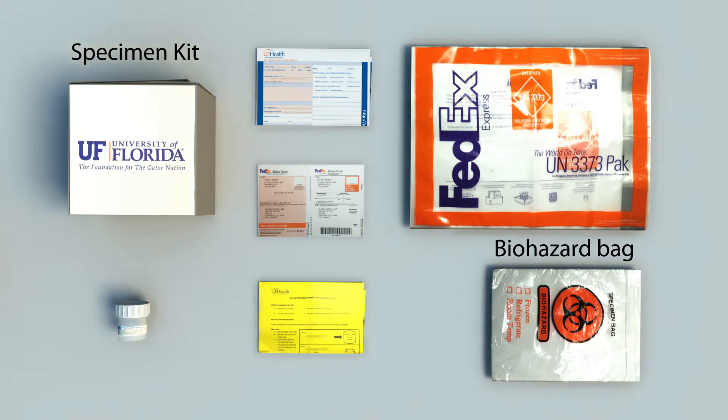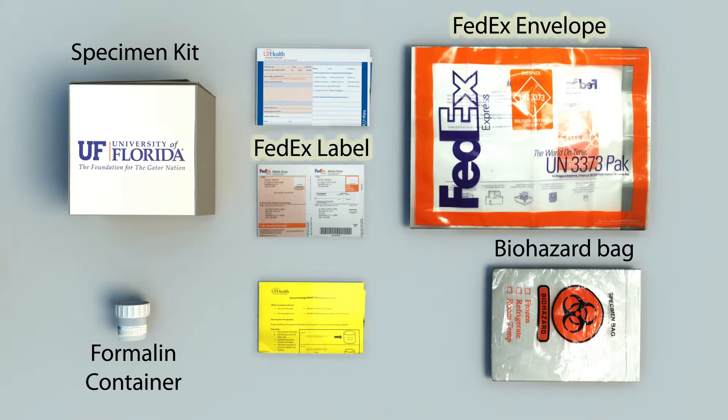A nerve specimen kit is comprised of a single formalin container. Also provided are prepaid FedEx return envelopes and labels, which include a Saturday delivery sticker for the occasional Friday sendout. A requisition will be folded and placed on top of the specimen containers inside the kit. Please be sure to follow the included instructions and completely fill out the forms provided.